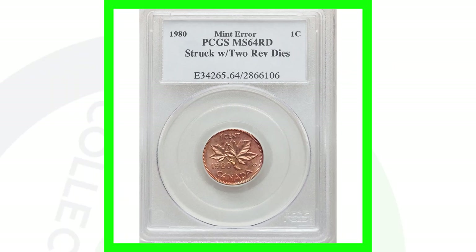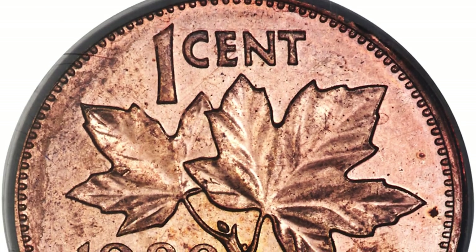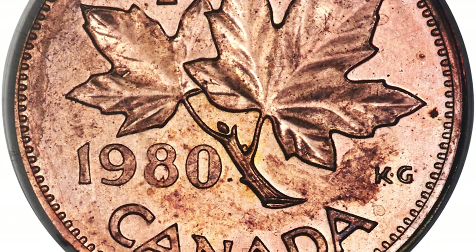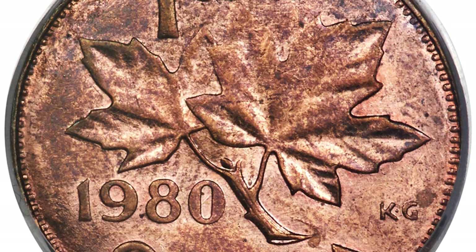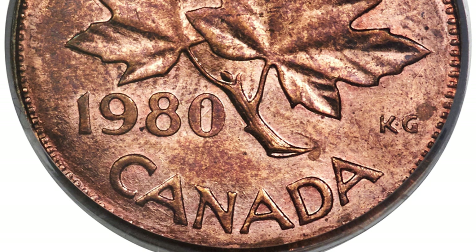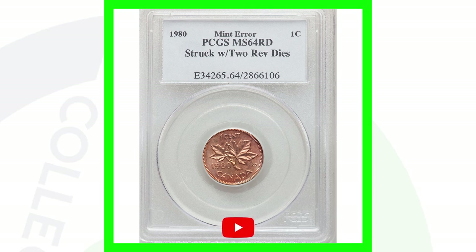Here is a 1980 Canadian penny graded by PCGS at Mint State 64 Red. It has an amazing error — this coin does not have an obverse design; it only has two reverses because it was struck with two reverse dies. Here's one side of the coin, and here's the other — just amazing, such a rare error. Always check both sides of your coins. This is an actual mint error, and that's why this coin sold for over $9,000.